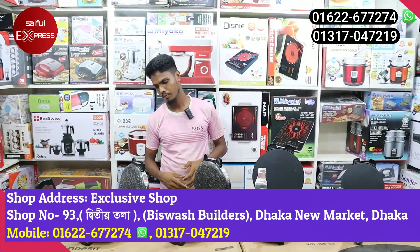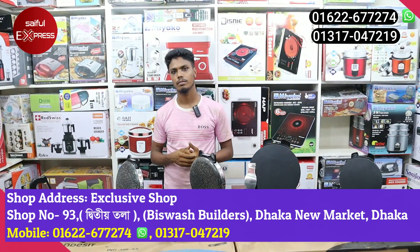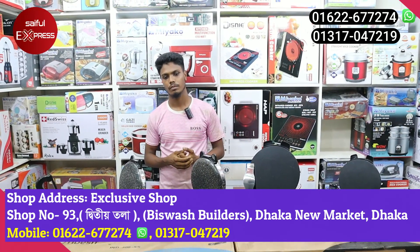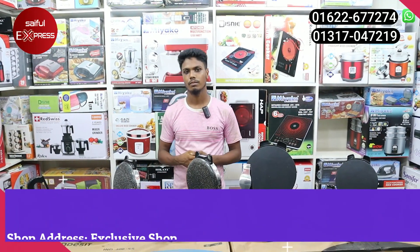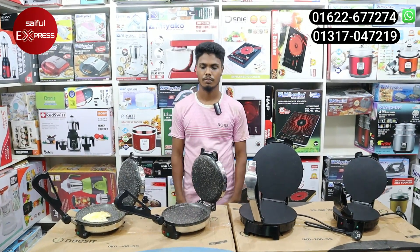So, friends, let us see the screen. We have a WhatsApp number and we will call on WhatsApp. We will find this Ruti Maker. So, friends, today we will see you. Assalamualaikum.